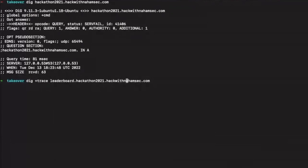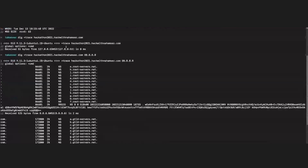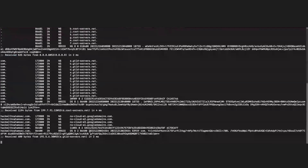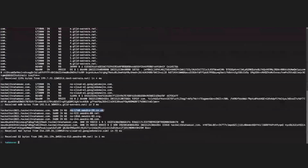We're going to use dig +trace, which traces downward from the root domain all the way down and tells us what it points to. Running it on hackathon2021, we can see it was pointing to Google because that's how I registered it, and at the bottom we can see four name servers that were created on Amazon — a strong indication that at some point these are pointed to AWS Route 53 name servers.